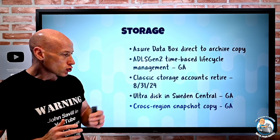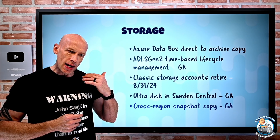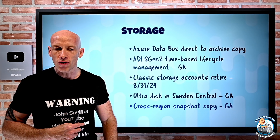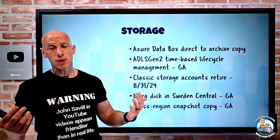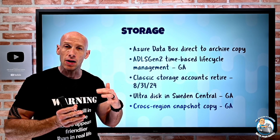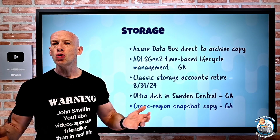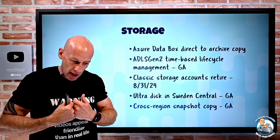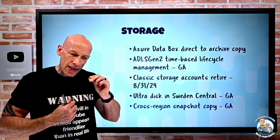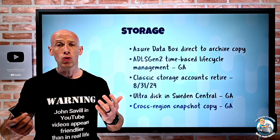Cross-region snapshot copy has gone GA. You can create incremental snapshots of a point-in-time view of your disk — stored efficiently, even on standard HDD if the source is premium SSD, and only storing what's changed. Now you can copy that snapshot to another region via a job for additional resiliency.